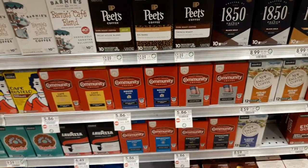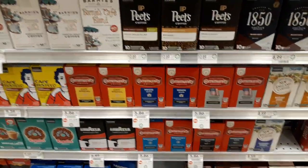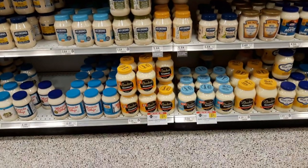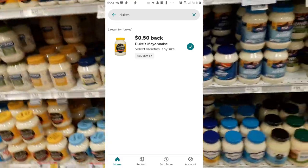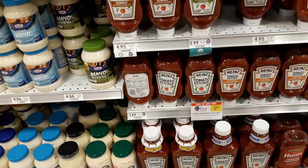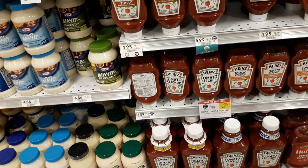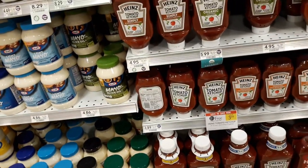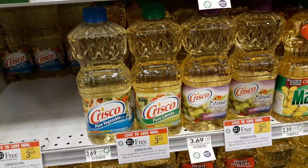Community Coffees are on sale — an unadvertised sale at $5.86 — and there's a $1.50 off digital coupon making them a little cheaper. Duke's Mayonnaise is on sale BOGO at $5.06 with a 50-cent Ibotta rebate. Heinz Tomato Ketchup is on sale BOGO at $3.89 — submit this to Stocking Spree towards your $50 threshold credit. Crisco is on sale BOGO at $3.69 — no coupons, but it's a great deal even without one.